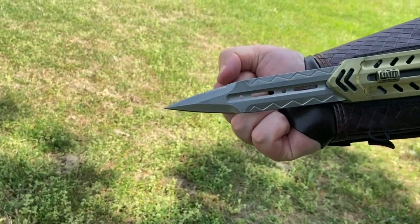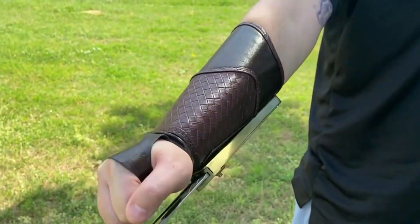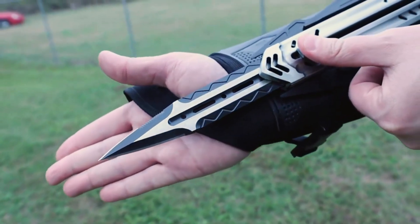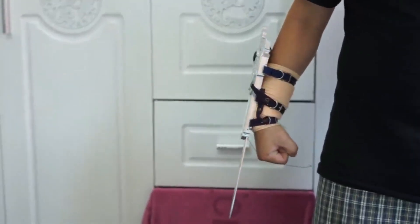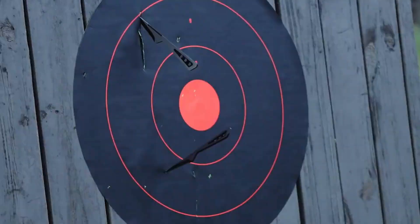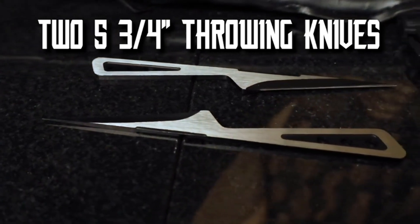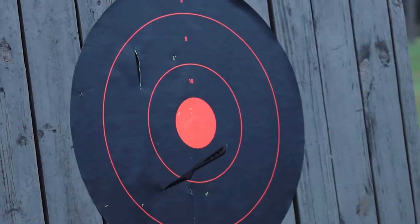With its razor-sharp edge and dagger-style design, this blade incorporates partial serrations and a pointed tip, offering remarkable versatility. Deploying the blade is effortless, requiring just the push of a slider button to extend it from the metal sheath. In addition to the primary blade, the gauntlet features two single-piece stainless steel throwing knives. Each of these knives boasts a two and three-quarter inch blade that culminates in an exceptionally sharp point, ideal for swift and precise throws.